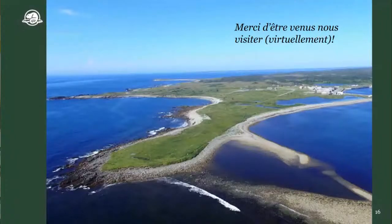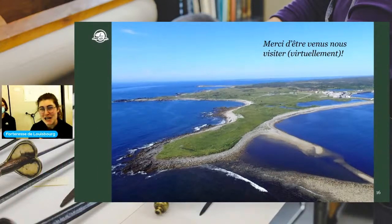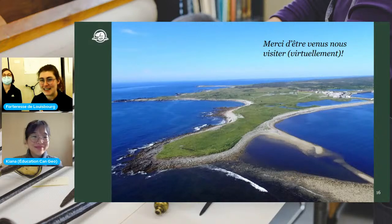Vous voyez maintenant une photo de la pointe Rochefort de nos jours. On est super contents d'être ici avec vous. Merci beaucoup d'être venus visiter au lieu historique national de la forteresse de Louisbourg. On a hâte d'entendre vos questions — vous pouvez les poser à moi ou à Mallory. On va être super contentes de pouvoir répondre à toutes vos questions.